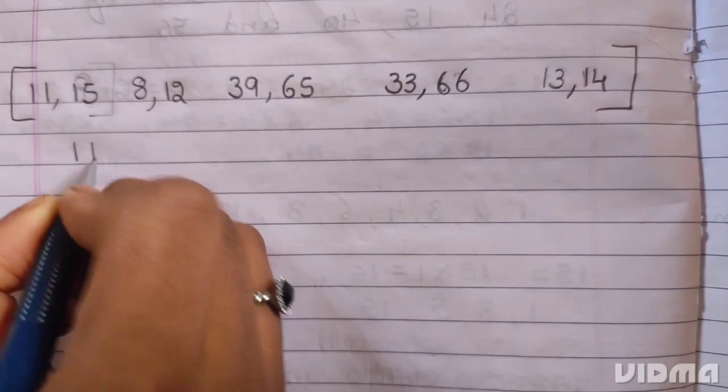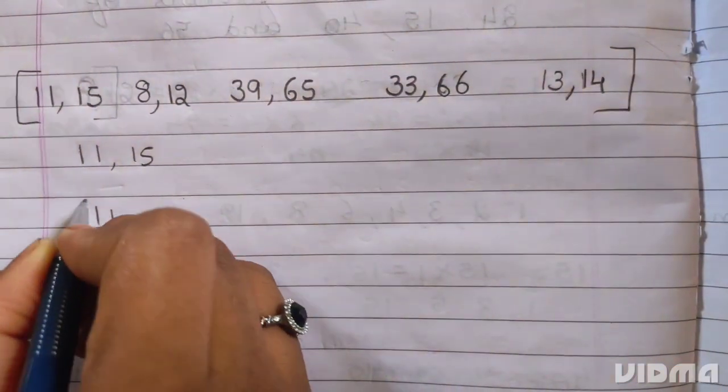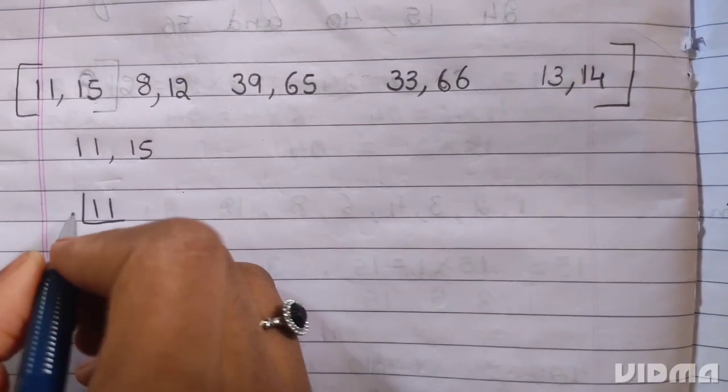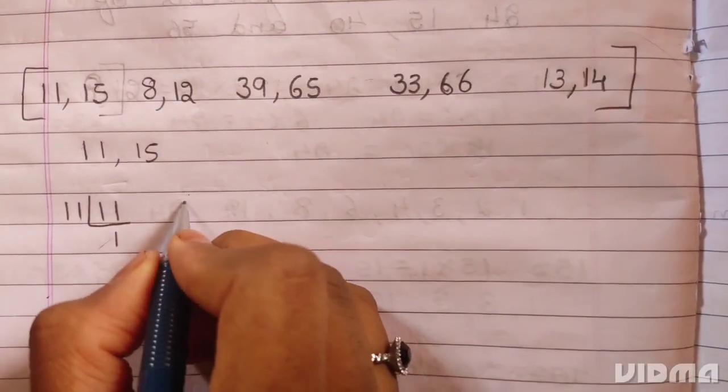First we do 11 and 15. 11 is a prime number — it divides itself. 11 ones are 11.